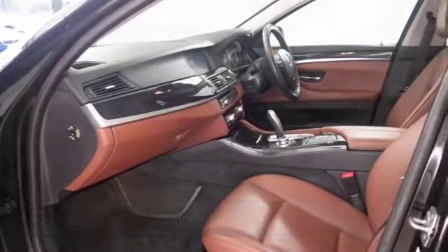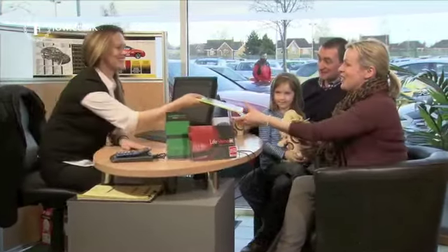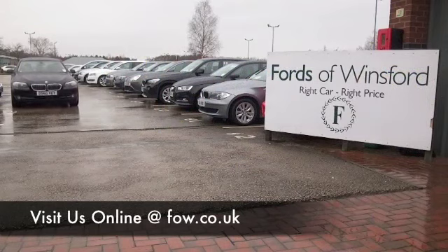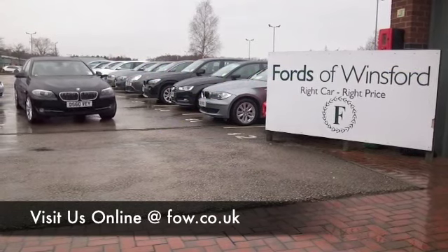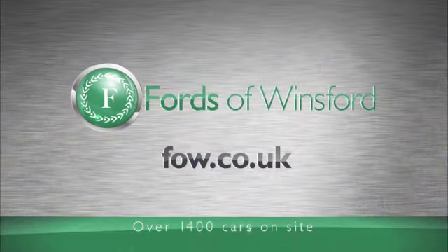Don't forget you can ring and reserve — we can hold this car for you for up to 48 hours until you can get here. Bring your licence with you and you can take it out for a test drive, no problem. Come and discover this great car for yourself at Fords of Winsford.